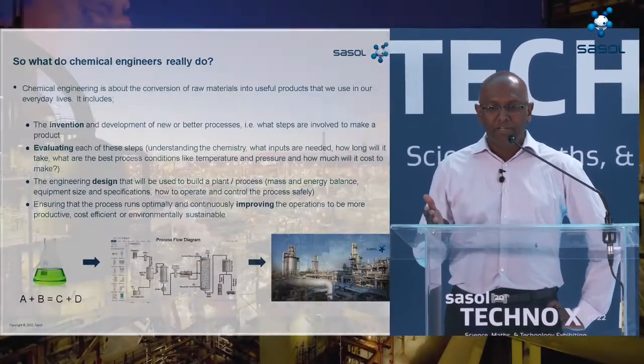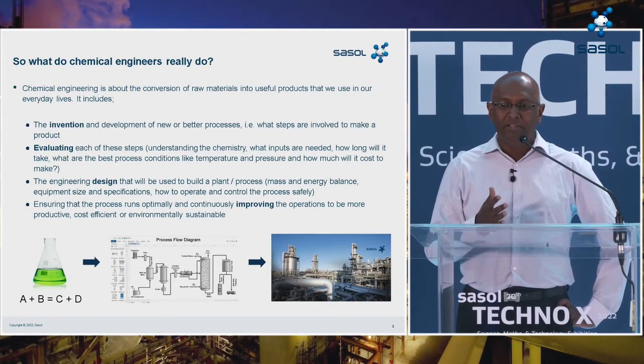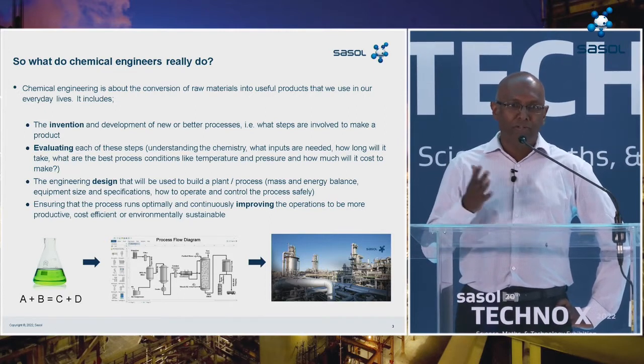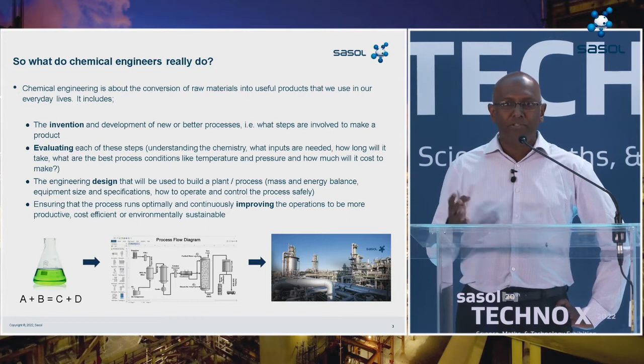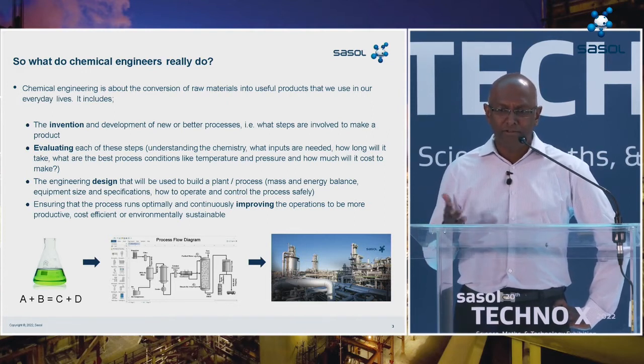So what do chemical engineers actually do? Chemical engineering is really about the conversion of raw materials into products that we use in our everyday lives. It starts off with the invention and development of new or better processes — defining what steps are involved to make a certain product and evaluating each of those steps. It's about understanding the chemistry, what inputs are required, how long the reaction will take, what process conditions like temperature and pressure are needed, and very importantly, how much it will cost to make a certain product or solution.